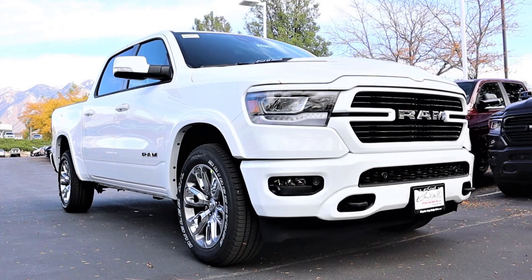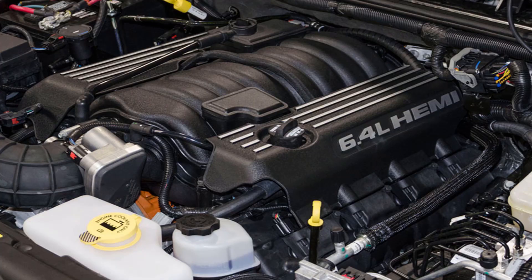It's Ben Hardy here and in today's video we're going to be going over the Ram 1500 and the 6.4 Hemi engine. We're first going to get into the 6.4 Hemi itself and then the 1500, and then why both of them have not been married in a beautiful union that we all want, and why this union most likely will never happen.